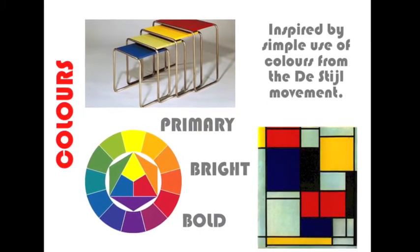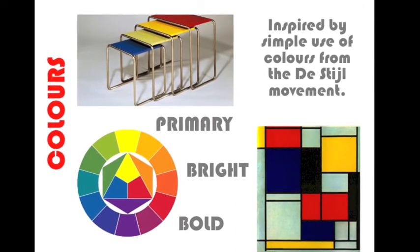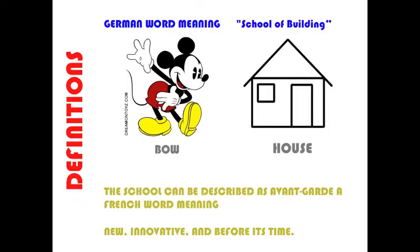The colours, again, are bright and bold, and they can be said to be inspired by the De Stijl movement, which, again, was based on primary colours, which you can see there. They also liked using natural materials and didn't cover that up.